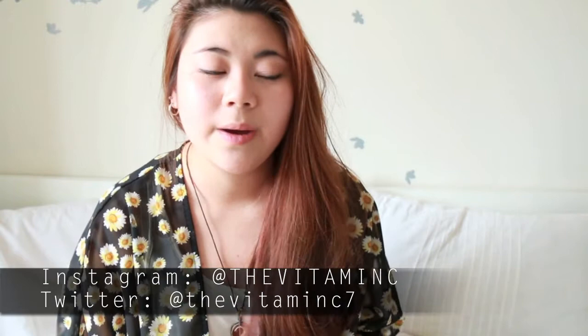That was all the products — I feel like I'm surrounded by empties right now. I hope you guys enjoyed this video, thank you so much for watching, I love you guys, and I'll see you in the next video. High five!